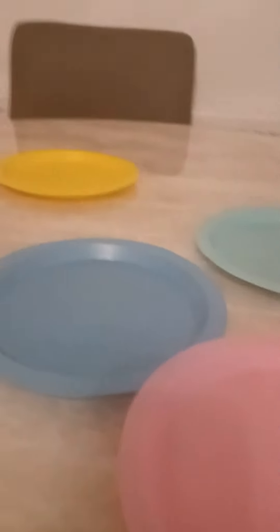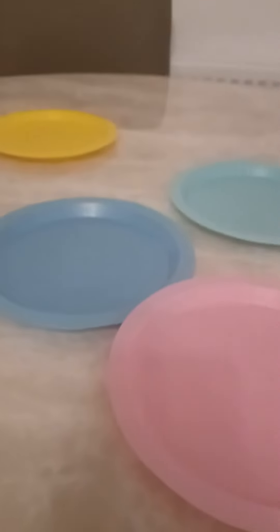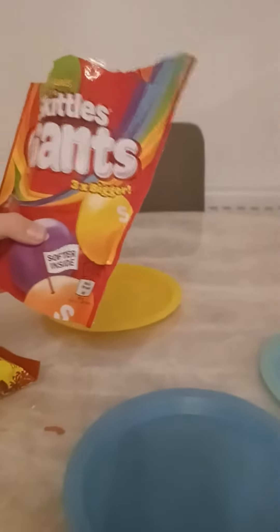Hi guys, it's me James and we're going to unbox some sweets. The first fragrance we have is Fruits Skittles Giants, 3x Bigger. So we are going to pour some into the leather plate, okay?